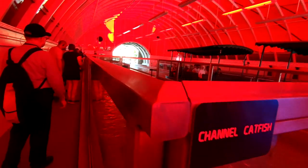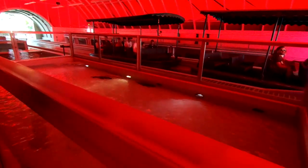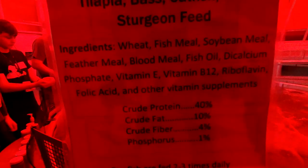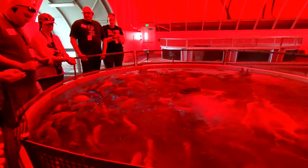Here is an area with fish tanks. Here are some catfish and a whole bunch of other fish swimming around getting ready for dinner — or somebody's dinner.